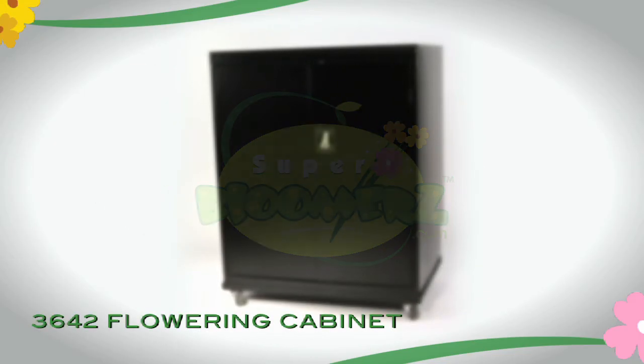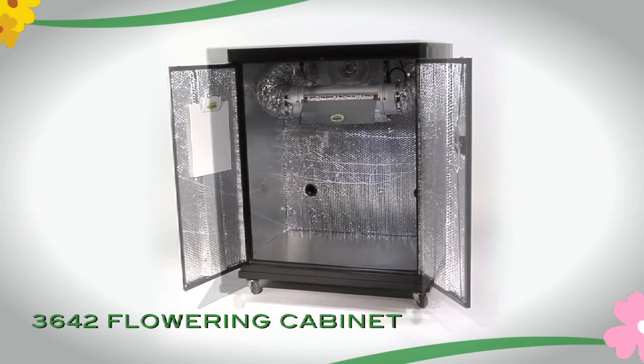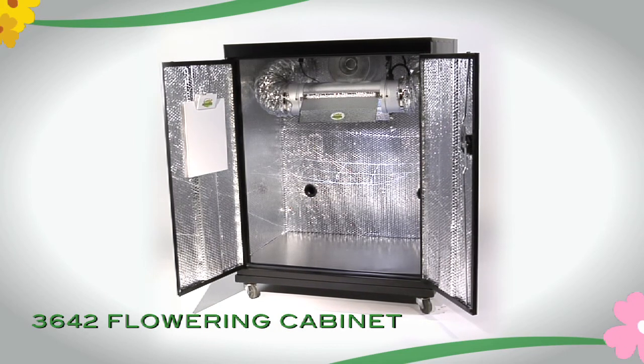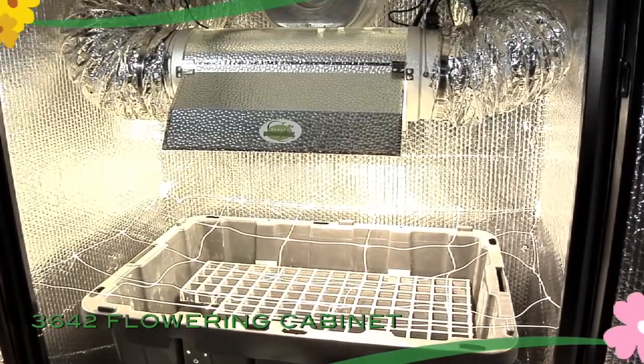The 3642 Flowering Cabinet from Super Bloomerz contains all of the technology and refinements of the larger 3672, but in a shorter package that delivers some amazing results. The 3642 comes complete with everything you need to get started the same day you open your Super Bloomerz hydroponics system.